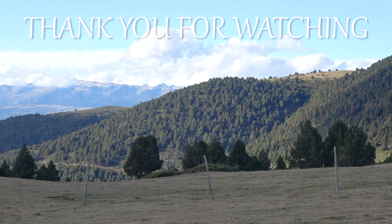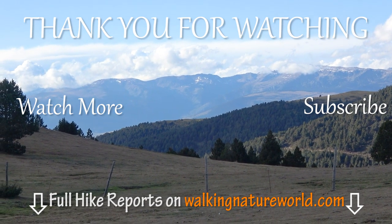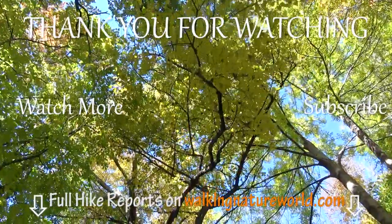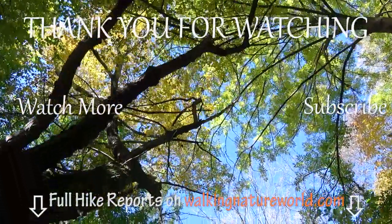Thanks a lot for watching! Hope you enjoyed this hiking trip. If so, give this video a thumbs up and subscribe to our YouTube channel for more hiking adventures. Don't forget to hit the bell to stay notified about every new video. Visit our website walkingnatureworld.com to find detailed hike reports with pictures and maps. Hope you have a wonderful day and we'll see you very soon!